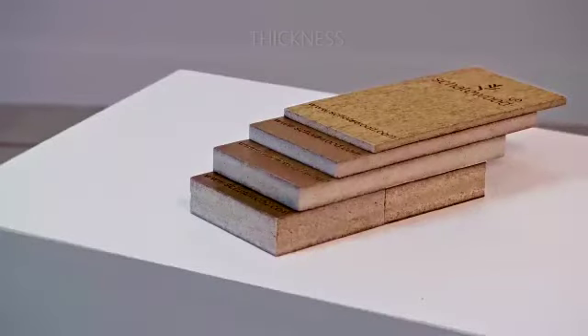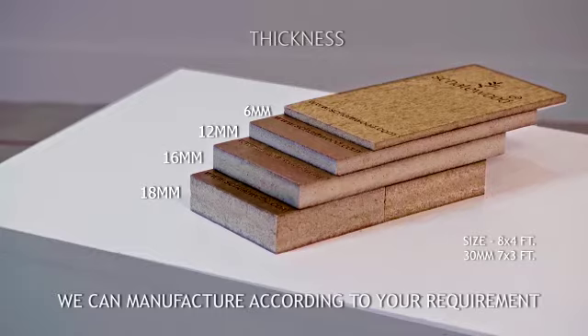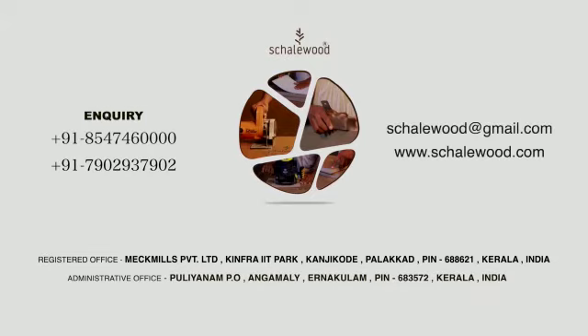Thickness: 6mm, 12mm, 16mm, and 18mm. Size: 8x4 feet, 30mm, 7x3 feet. We can manufacture according to your requirements. Shale Wood enquiry: 9185474600, 917902937902. Mail: shalewood@gmail.com. Website: shalewood.com